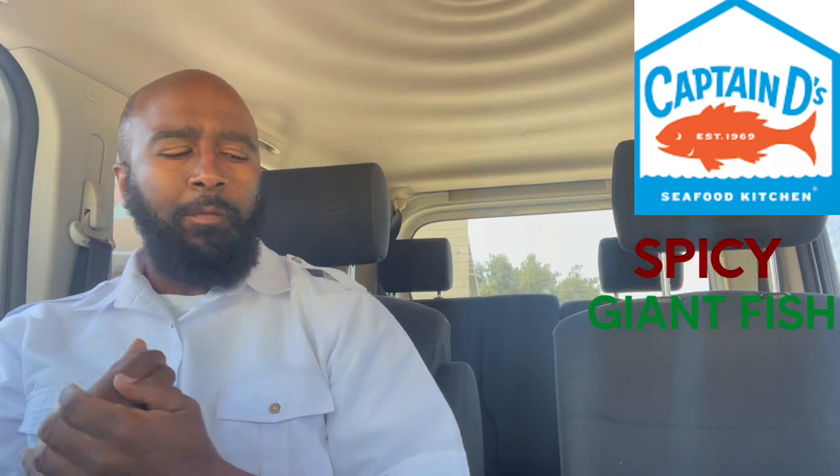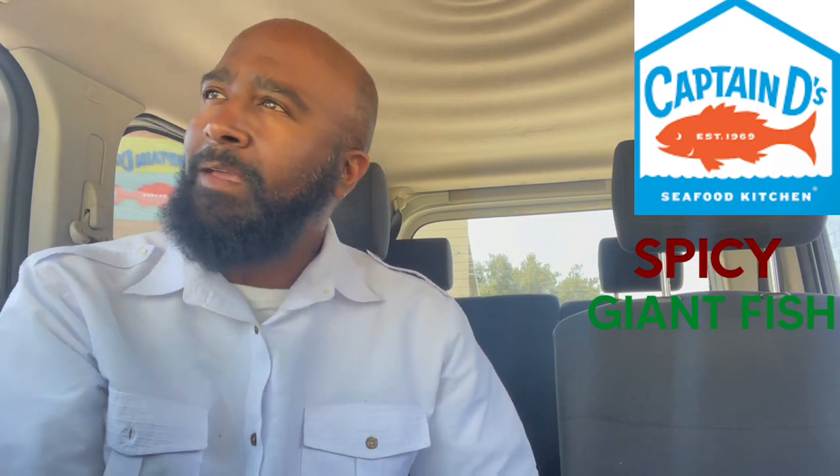What's up, my round squad? It's your boy Darryl. Welcome back to my channel. Y'all come around with me. Alright, so today I'm up here at Captain D's.